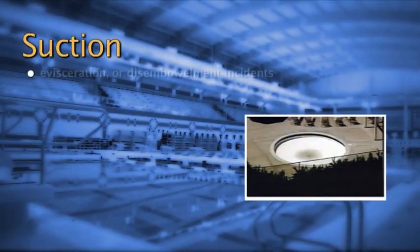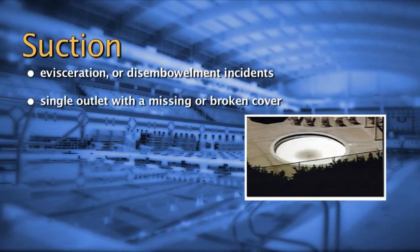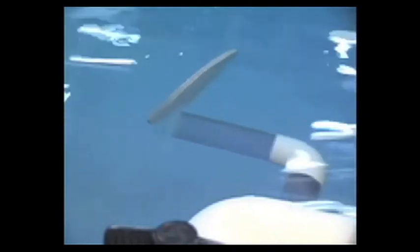Suction is also responsible for evisceration, or disembowelment, incidents. Evisceration occurs when there is a single outlet with a missing or broken drain cover. If a child sits on one of these, the buttocks can create a seal over the drain opening. Evisceration happens so quickly and, as you can see from the video, with such tremendous force. Again, if a compliant cover is properly installed, eviscerations cannot occur. This is why installed VGB compliant covers are so important.